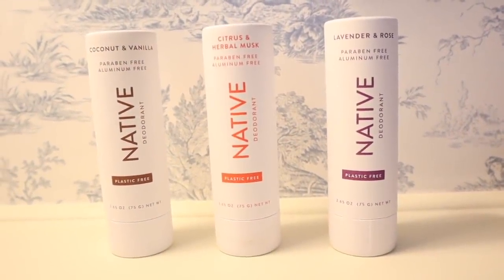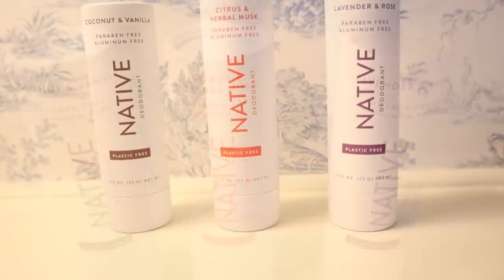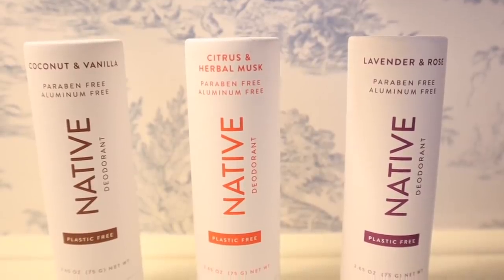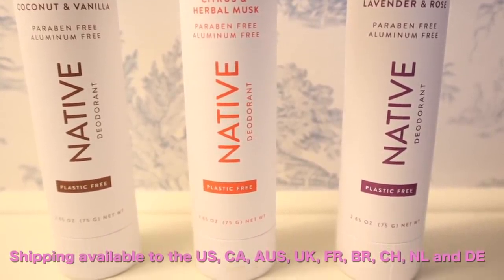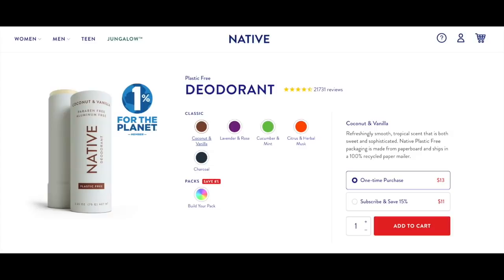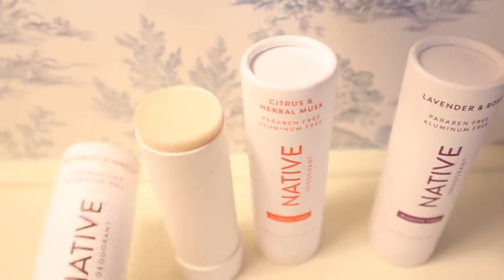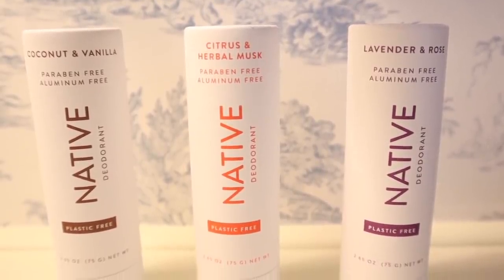Before we move on with the outfits, Native Deodorant has sponsored today's video and they have a brand new product line with zero percent plastic used in their new packaging. Native Plastic Free was created for customers who asked for non-plastic packaging, and their team has been working on this project for nearly a year and a half. The ingredients are aluminum free, paraben and sulfate free, and contain familiar ingredients such as coconut oil and shea butter. They're also vegan and cruelty free. I love that they dry quickly, aren't sticky, and don't leave a white film on clothing. My favorite scents are coconut and vanilla, citrus and herbal musk, and lavender and rose. Three plastic free deodorants are normally $39, but if you use my link and code dailyc2 you'll get them for $29 — that's 25% off. Thank you to Native for sponsoring today's video.